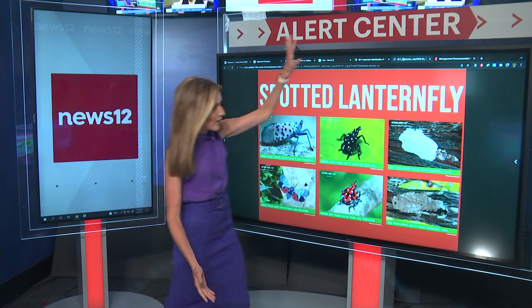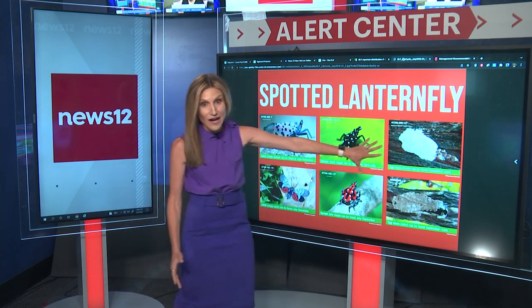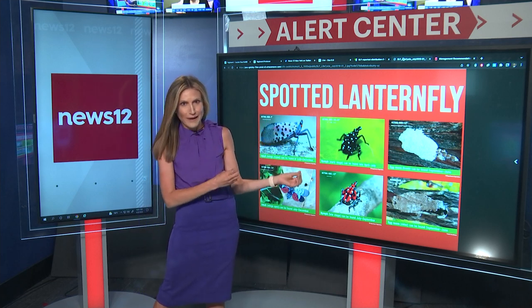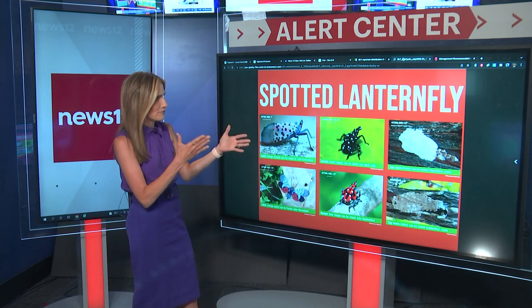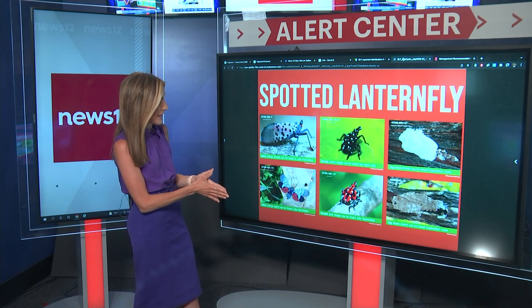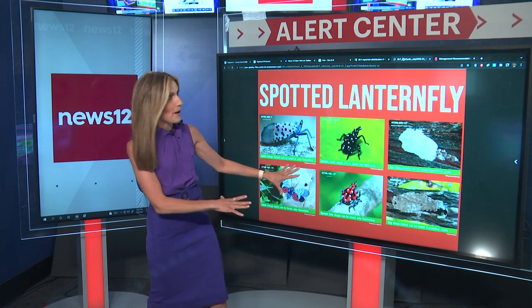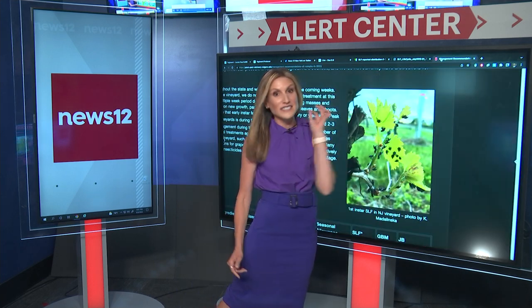We are past the egg stage, so now they're becoming this early stage. They kind of look like spider- or ladybug-type insects, but eventually they will become the full-blown spotted lanternfly that you are recommended to stomp on.